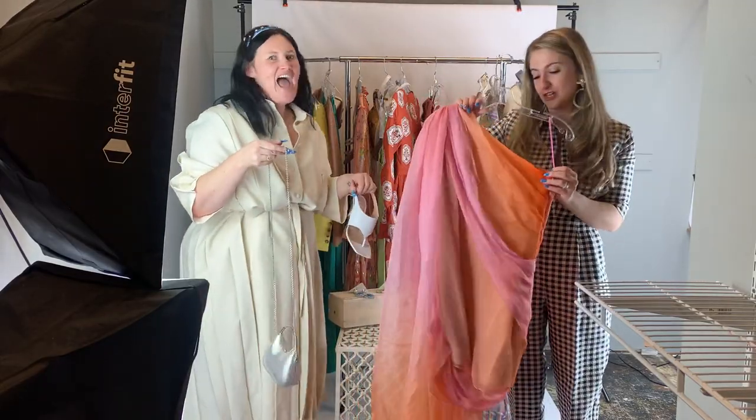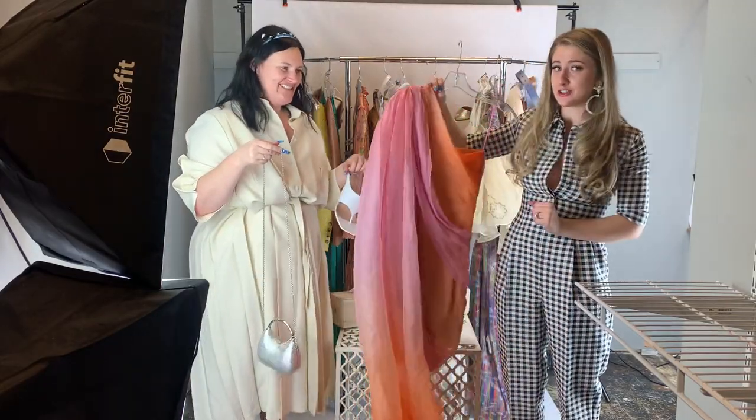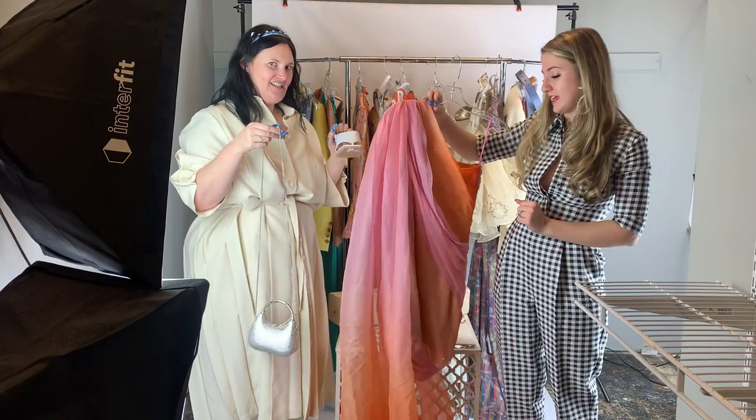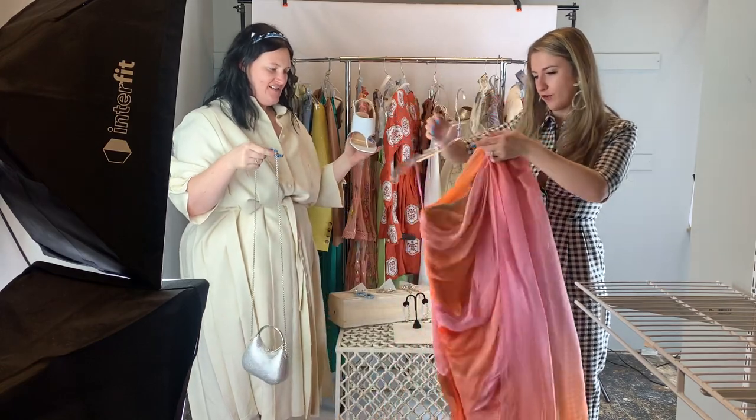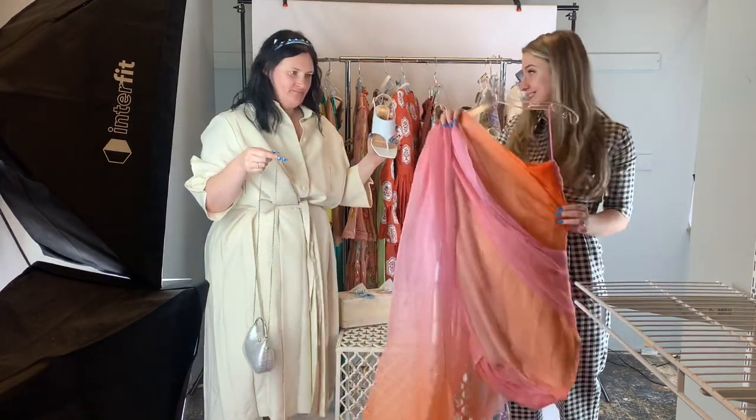It's an almost $5,000 dress, and you're getting it for under $1,500 at Designer Liquidation. It is brand new, perfect condition — and it's a fun, colorful Oscar de la Renta.